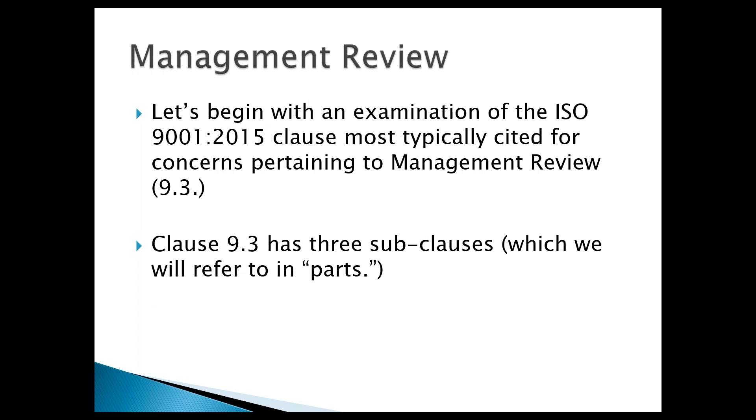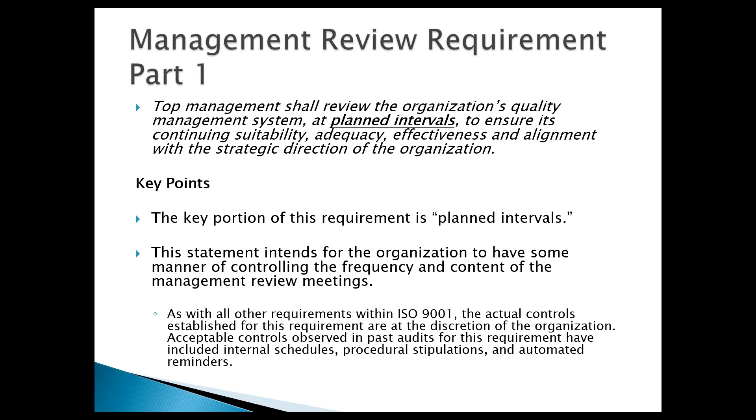Let's start with management review — the number one most cited item in our research. The requirement says that management review needs to be conducted at planned intervals. You have to have some manner of controlling the frequency and content of management review meetings. What those controls are is up to you — could be an internal schedule, a procedure, an automated reminder, or a combination. But they have to be planned.